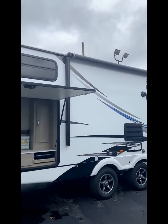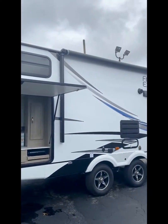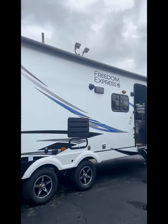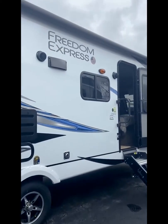Comment if I missed anything on this 292 BHDS — the bunkhouse dinette slide — and everything Freedom Express has to offer. This is from April 24, 2021.